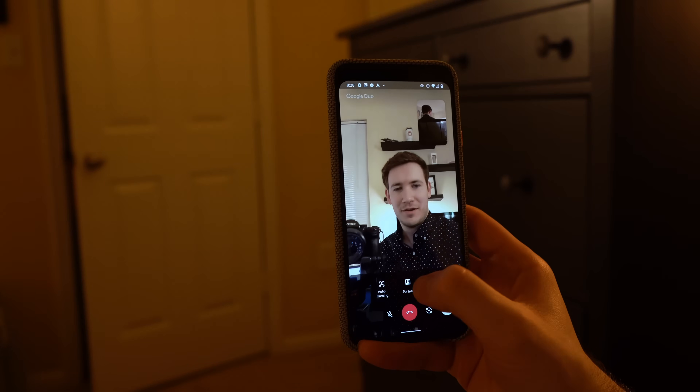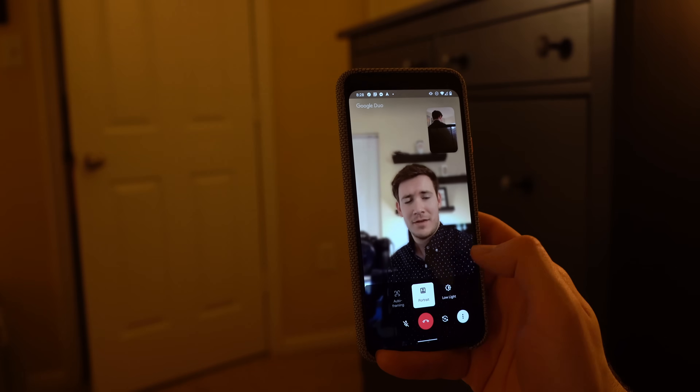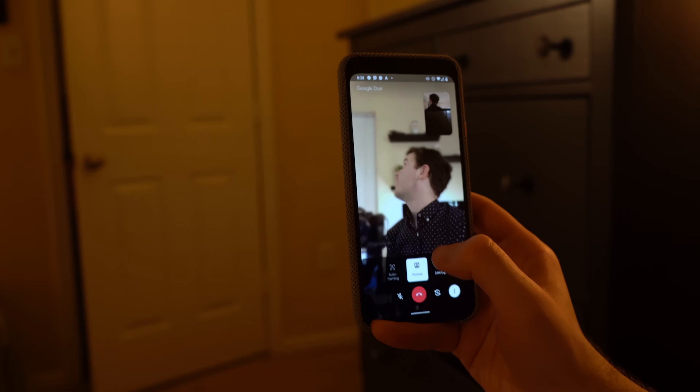Another cool feature added for Duo video calls for the Pixel 2, 3, and 4 is that you can now blur out your background during a call to hide your messy bedroom or busy office space.